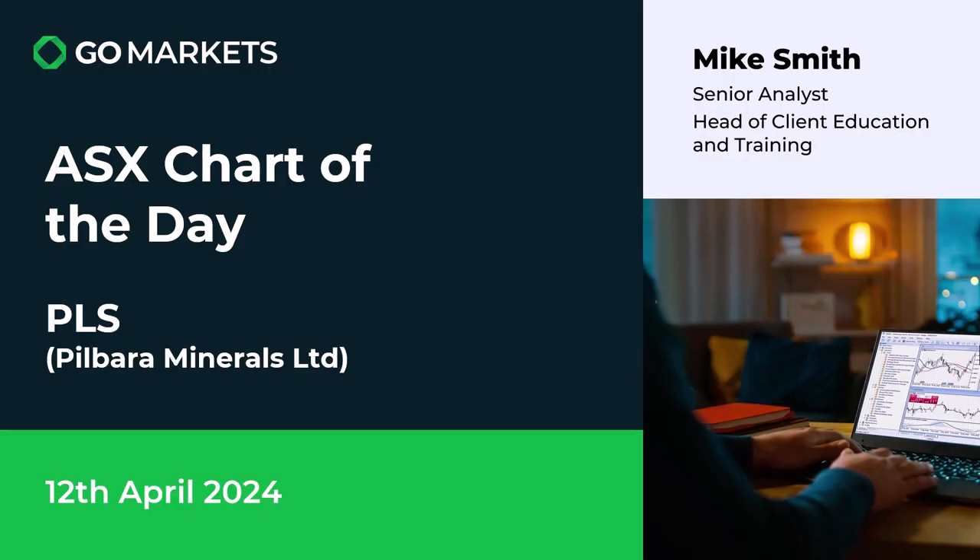Welcome to your ASX chart of the day. Today we're looking at Pilbara Minerals Limited. PLS is the ticker code. It's the 12th of April and this lithium-oriented company does look as though it's got some interesting price action worth looking at today.